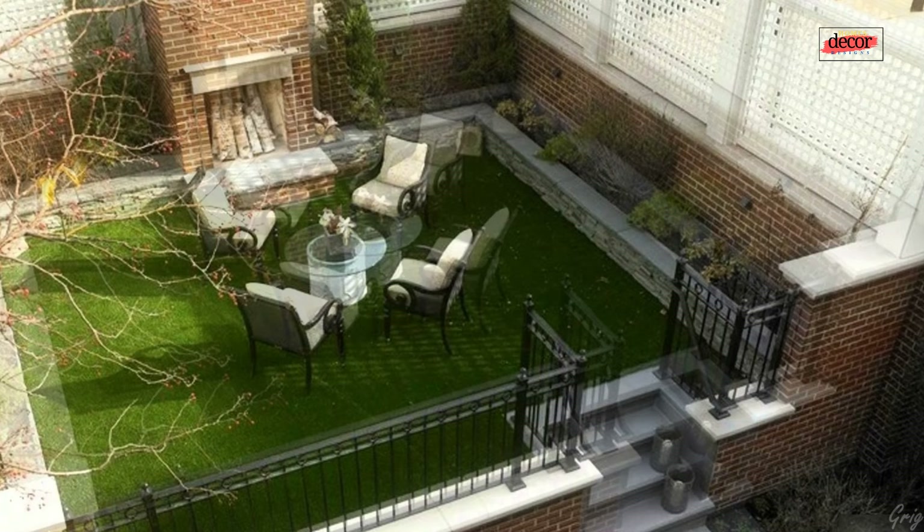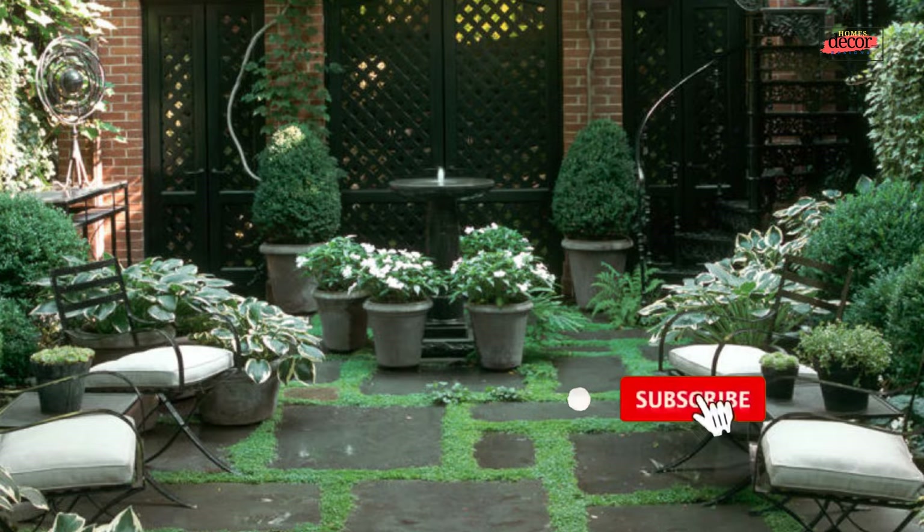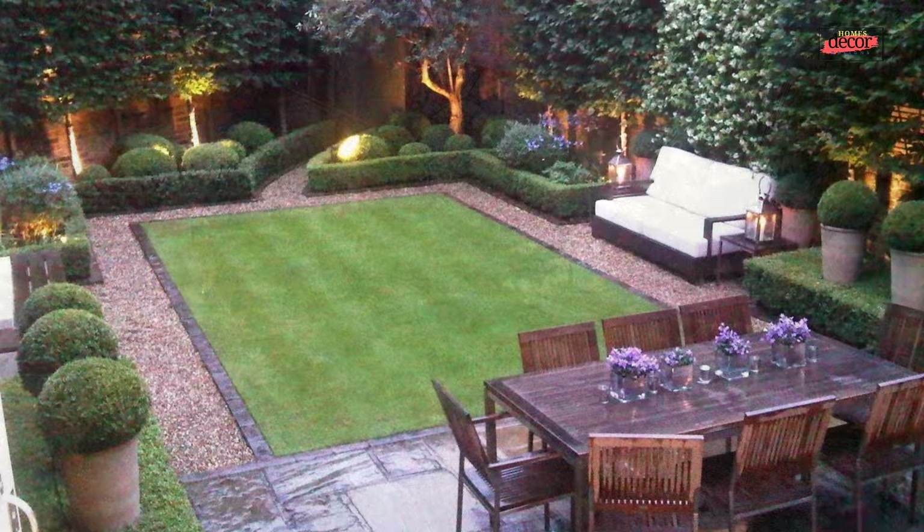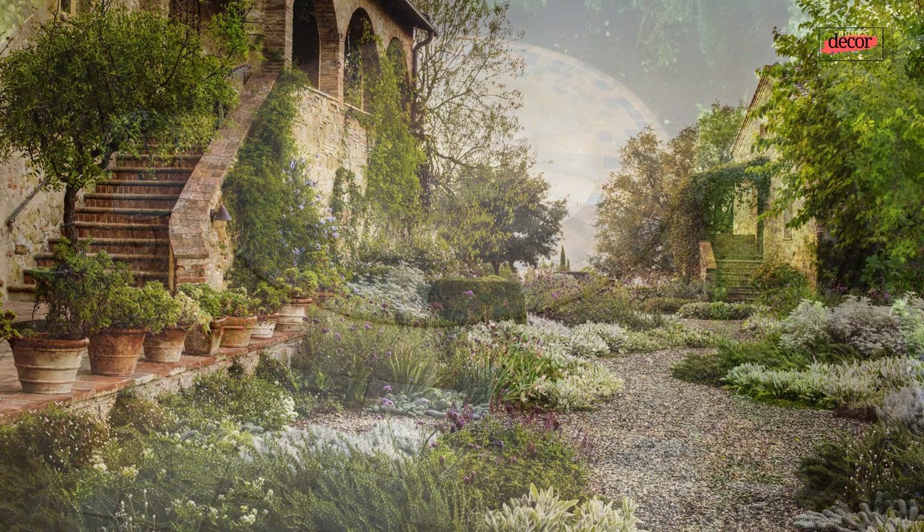Courtyard gardens offer a unique opportunity to cultivate a private sanctuary within the heart of your home. Often overlooked and underutilized, courtyards have the potential to become vibrant extensions of your living space, fostering a connection with nature and providing a tranquil escape. This guide delves into the world of courtyard garden design, exploring its benefits, practical considerations, and design elements.